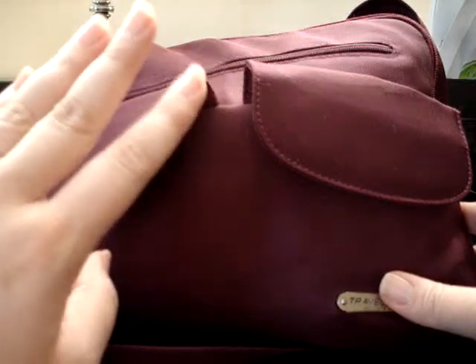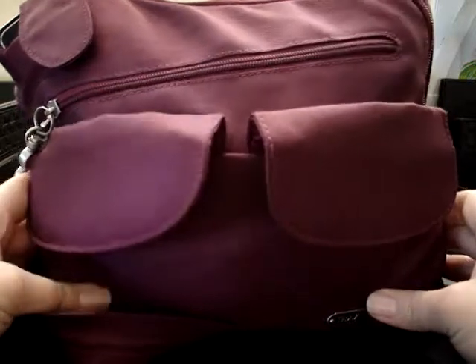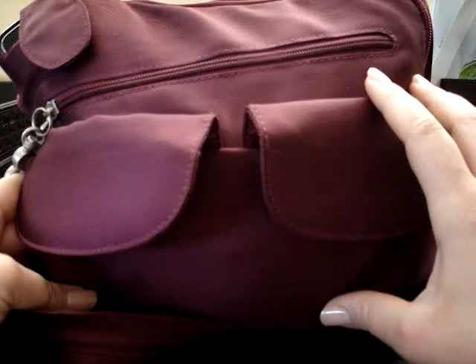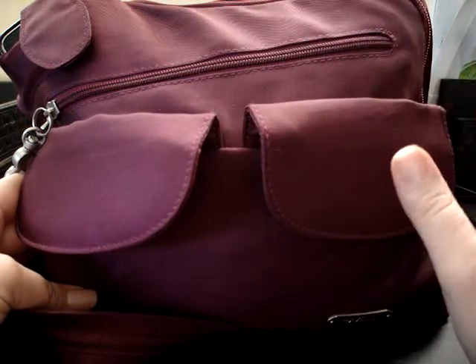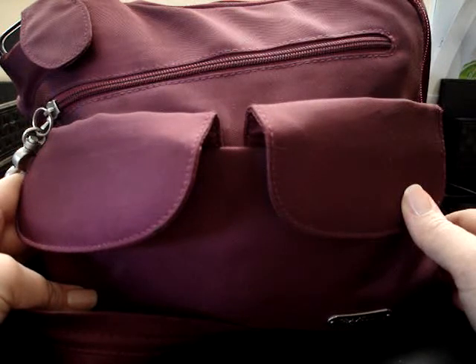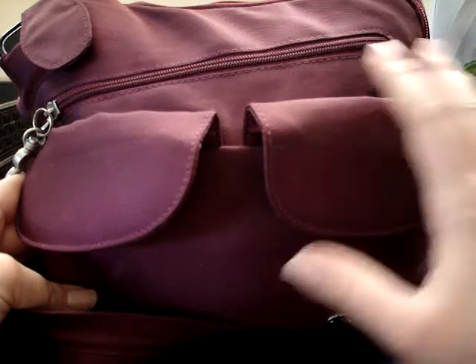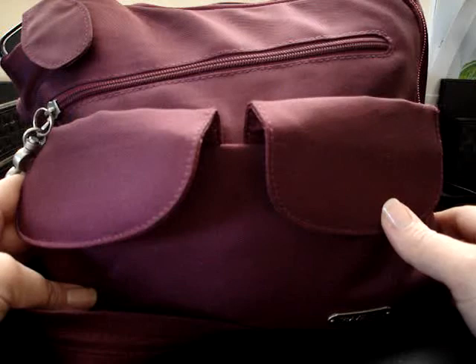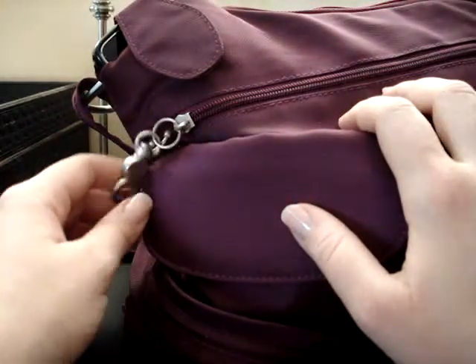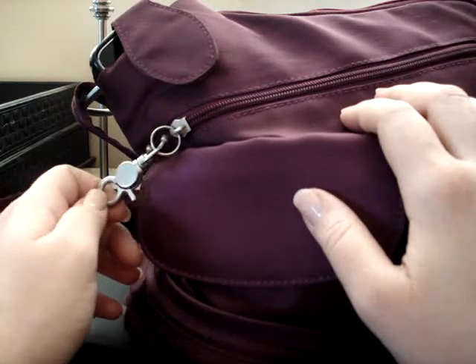Hands-free, organization, lightweight — I like this bag. It's a Travelon bag, so like I said, it's nothing special. I used to have a different Travelon messenger crossbody bag that I liked, but the strap broke after years and it was discontinued, so this was the next closest thing I could find. It's not adorable but it's not ugly — it's purple, which is nice.